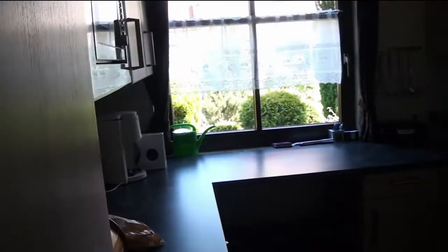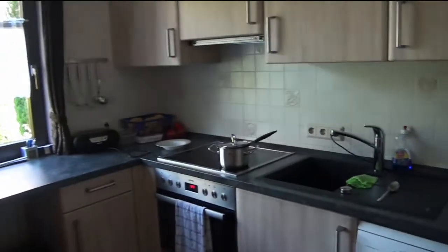So you enter the kitchen and then this is the view you have. Excuse the light, it's a bit weird.